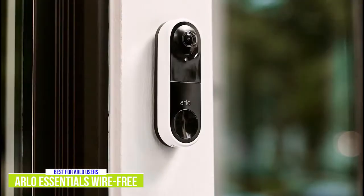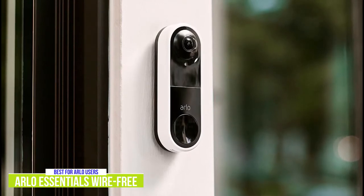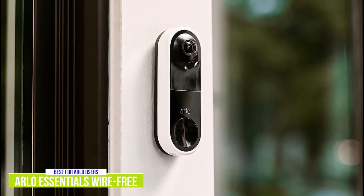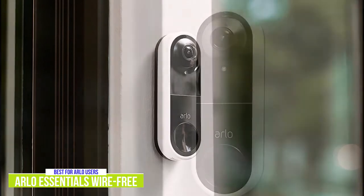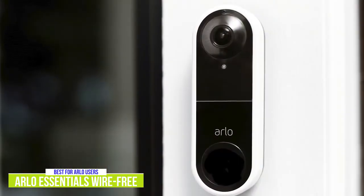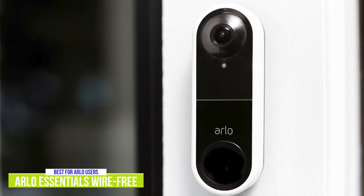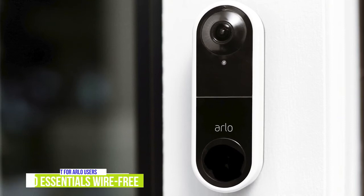The Arlo also comes packed with all the essential features such as live streaming, motion alerts, two-way audio, cloud storage, and even has a built-in siren. However, you'll need a subscription to take full advantage of its features. The Arlo Essentials Wirefree comes loaded with great features and is a great addition if you're already in the Arlo ecosystem or plan on adding additional indoor or outdoor Arlo security cameras for full house security.